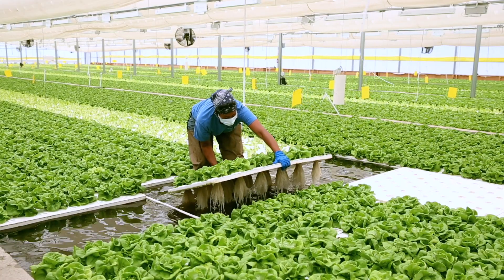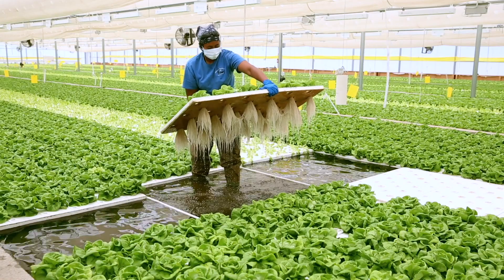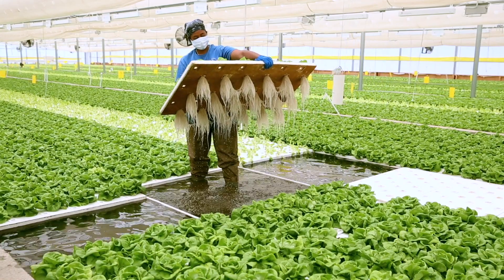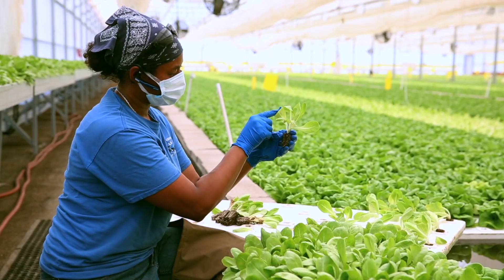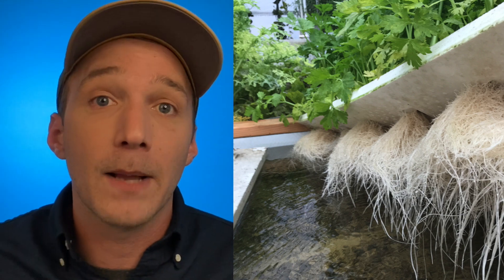As the name implies, a deep water culture bed is usually characterized by a deep reservoir of nutrient solution, usually anywhere from 6 to 24 inches deep. Vegetables grow directly on the water surface and are suspended generally by a food-grade polystyrene raft or by a suspended platform.